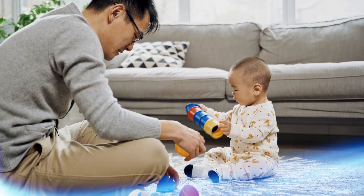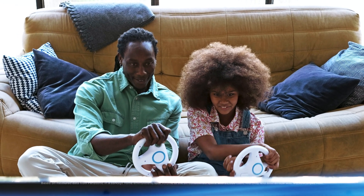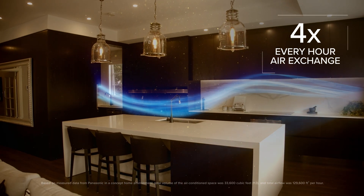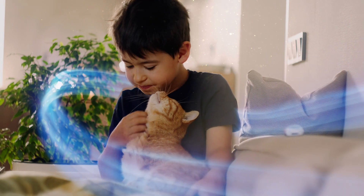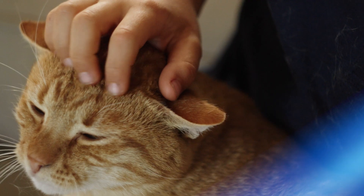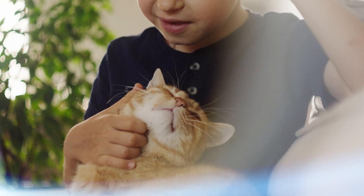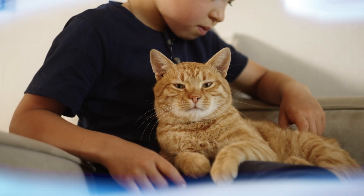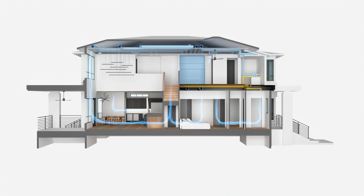Constant, healthy air. Oasis continuously circulates and filters fresh air about four times every hour, helping to prevent mold and excess moisture. For families with children, pets, or anyone concerned about the air they breathe, this system creates a healthier, cleaner home environment. Feel the difference with refreshing airflow that prevents stale, lingering odors.